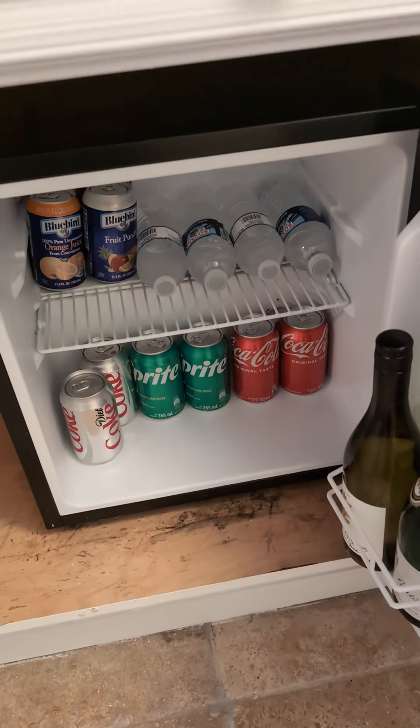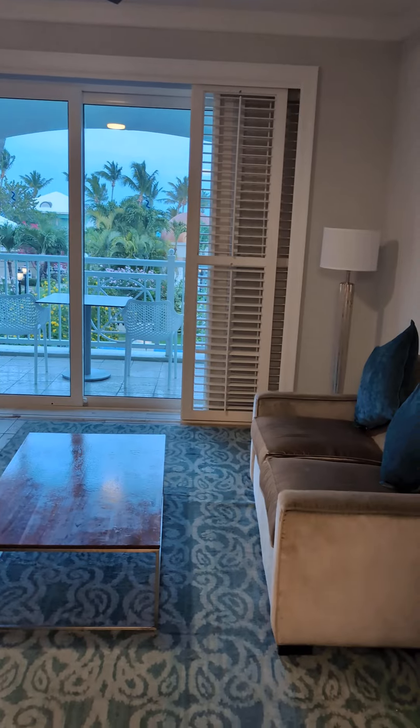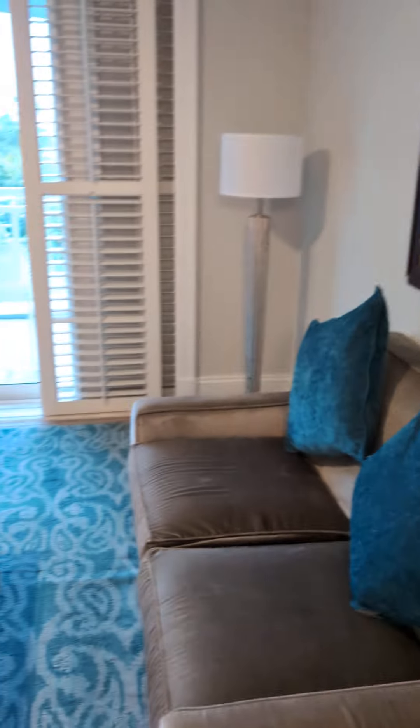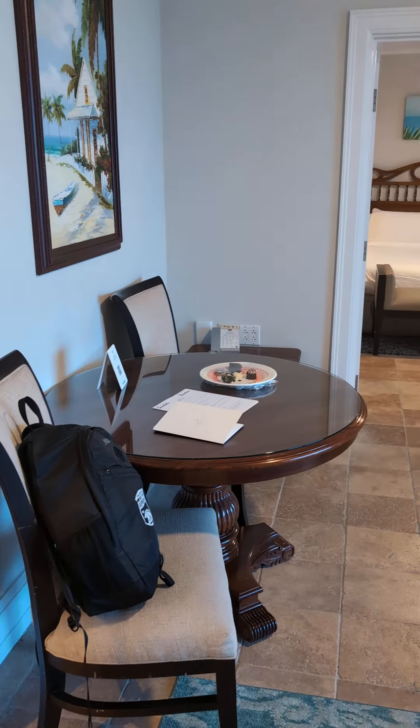Fully stocked mini fridge. Nice spacious area with a couch, TV, and table.